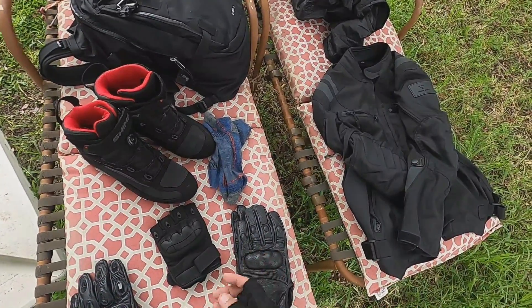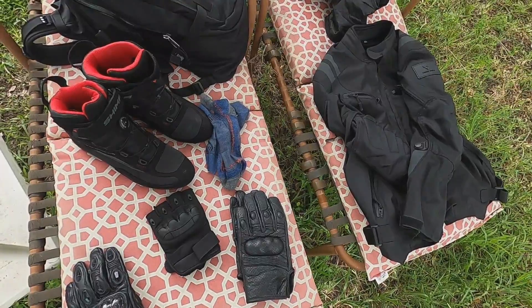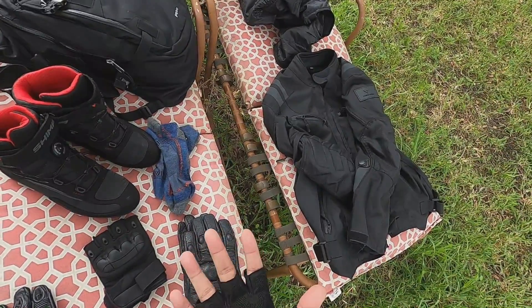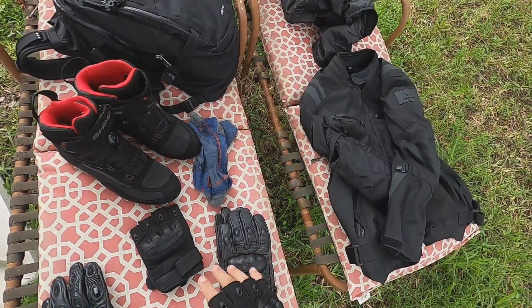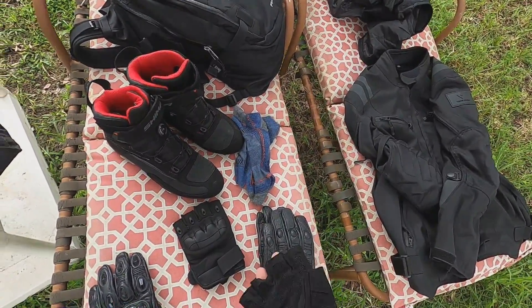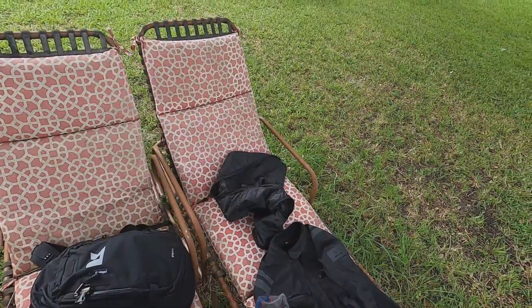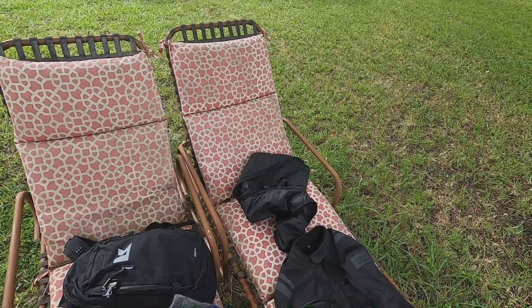I only use the mesh half-finger glove when driving in the city, so I can mess with my phone. I don't use it on the highway. It has a strong plastic protection, it's breathable, double stitched, and has a strong velcro. The price I don't really remember but it's probably around $20.